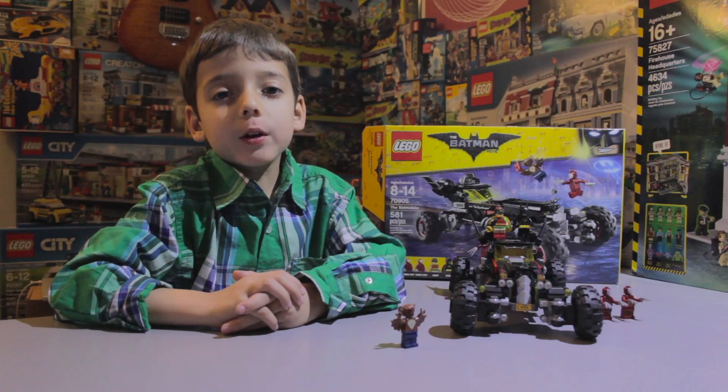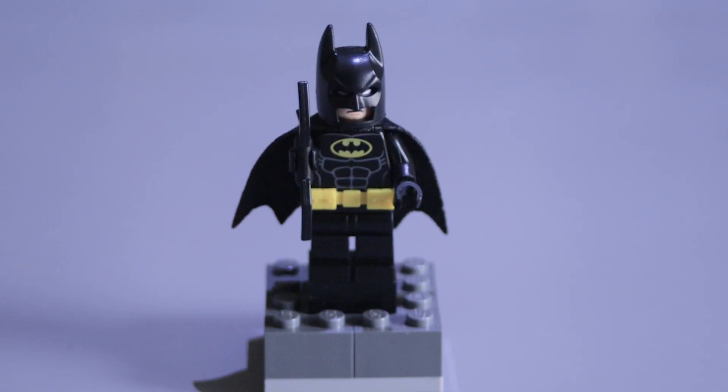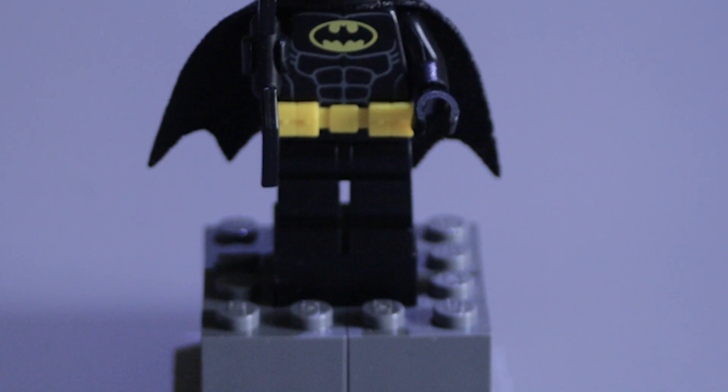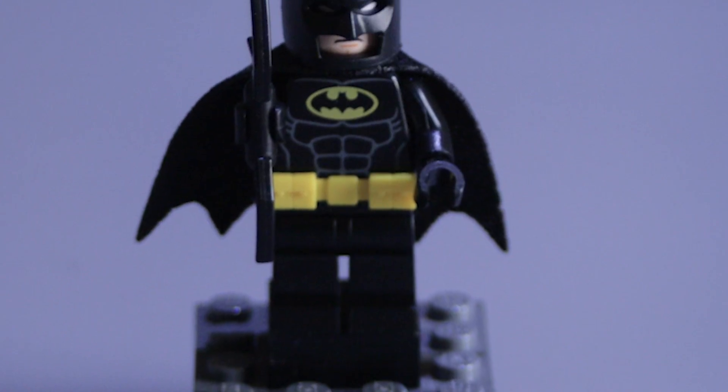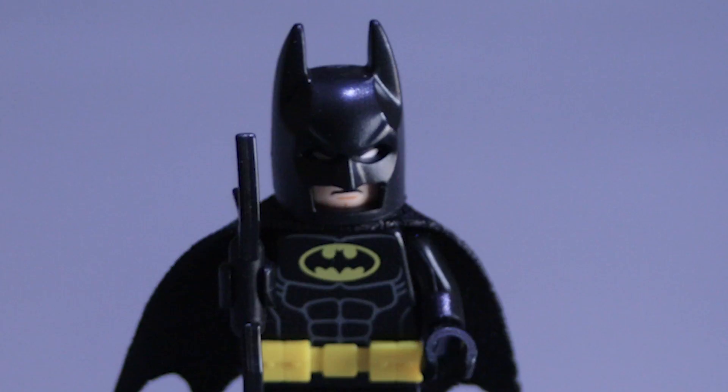This is the Batmobile set. Batman is the same black figure as the Mr. Freeze set. He has a removable belt, a cape, two faces, a mask, and a batarang.